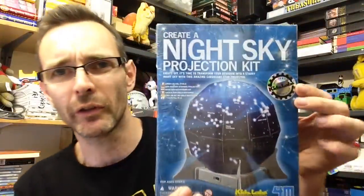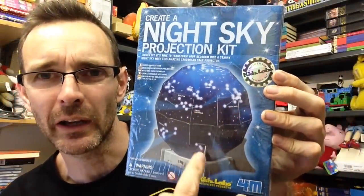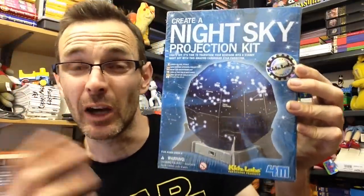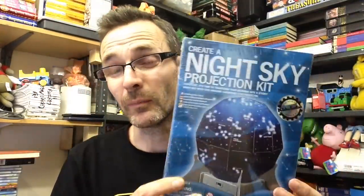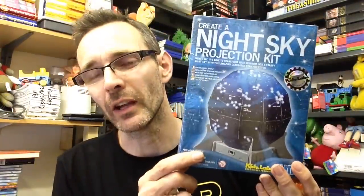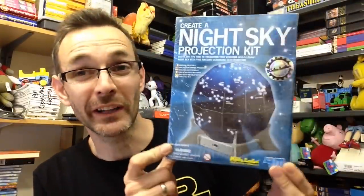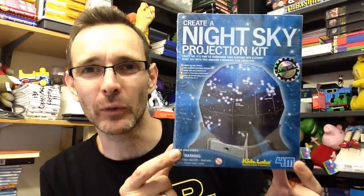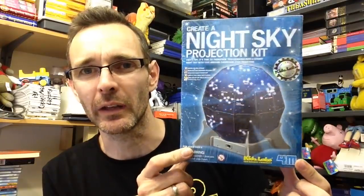I grabbed this also for a pound — it's a Create a Night Sky Projection, kind of a globe thing that you build. I guess you put a bulb in and it projects light through onto your ceiling. This is brand new and sealed. I scanned it into Amazon — there's an FBA seller with it new at £15 but he only has one in stock. It's got a fairly good rank. I think this would be a Christmas thing, so I'll send it up at Christmas and ask £20-25, see if I can get it.